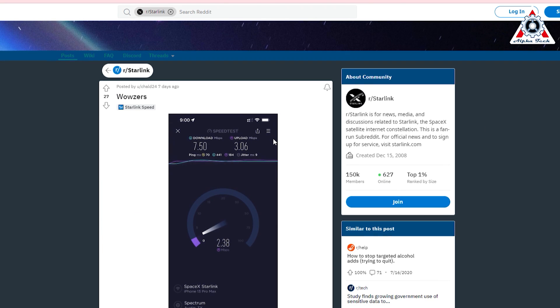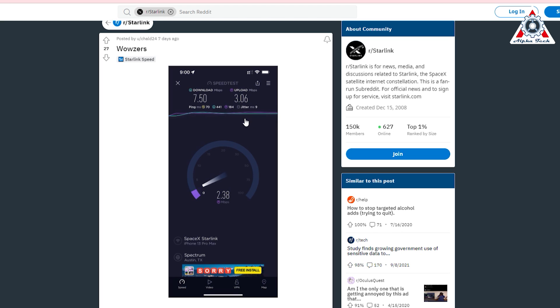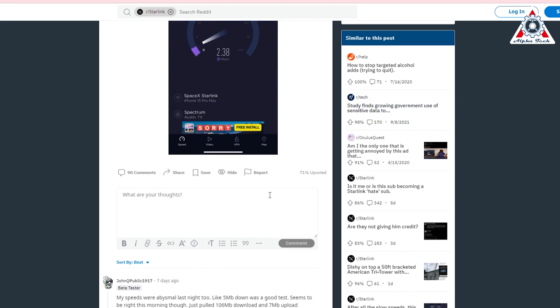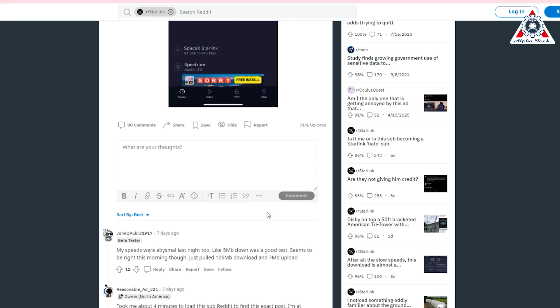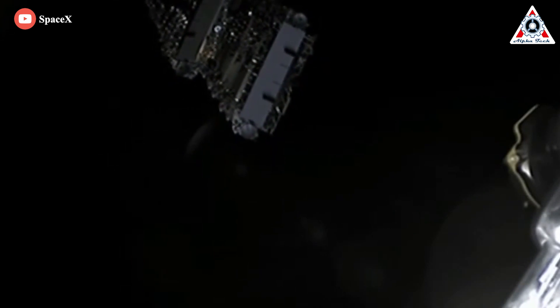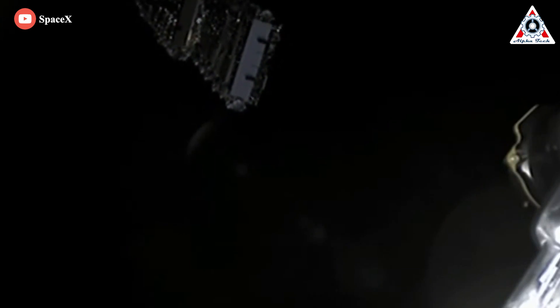In another post, a user noted their Starlink download speed dropped to just 5 megabits per second — much lower than the 60-ish megabit per second threshold at which one can adequately stream and game. Starlink V2 is the best solution to solve this problem, so SpaceX needs to launch as soon as possible.